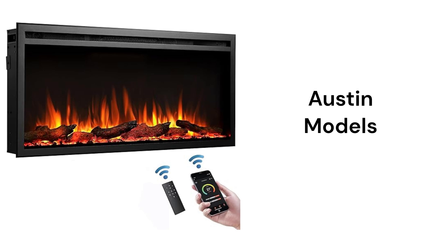The Austin models can be recessed into the wall or wall hung, and feature nine flame colors with five flame brightness levels as well as crackling sounds for customizing the fire. They have touchscreen with remote controls, but the remote does not sense the room temperature.